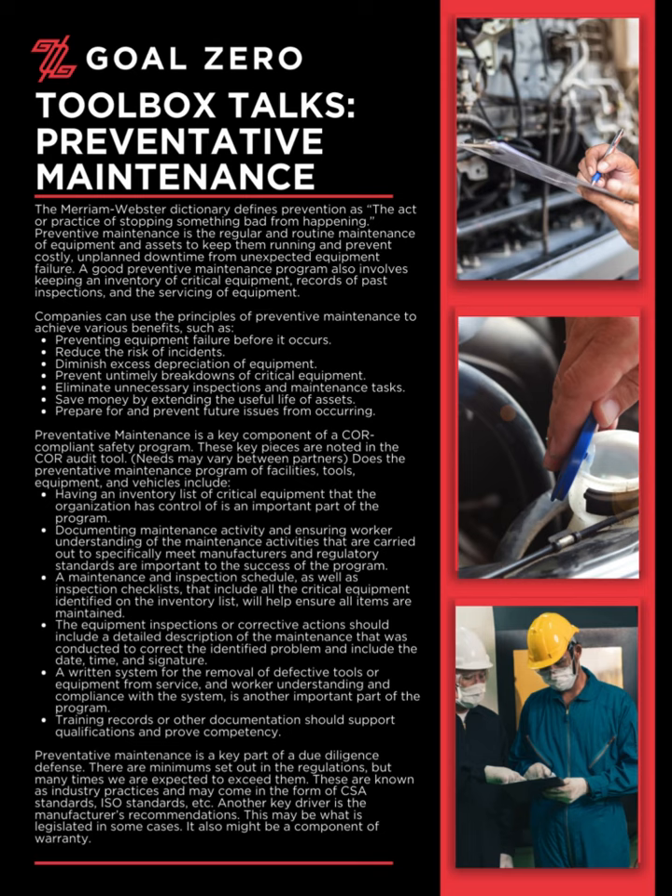Training records or other documentation should support qualifications and prove competency. Preventative maintenance is a key part of a due diligence defense. There are minimums set out in the regulations, but many times we are expected to exceed them. These are known as industry practices and may come in the form of CSA standards, ISO standards, etc. Another key driver is the manufacturer's recommendations, which may be what is legislated in some cases, and might also be a component of warranty.